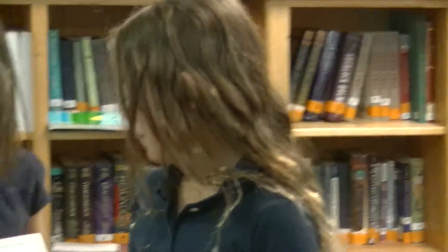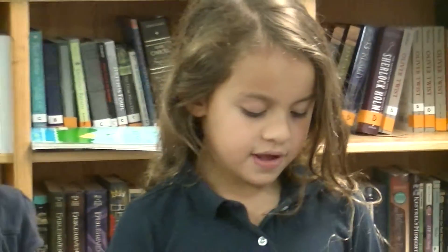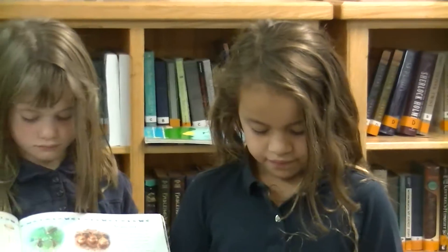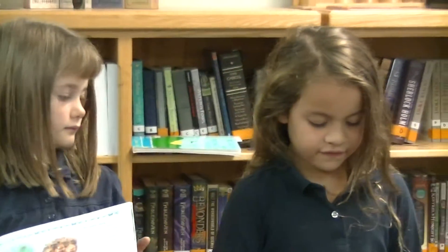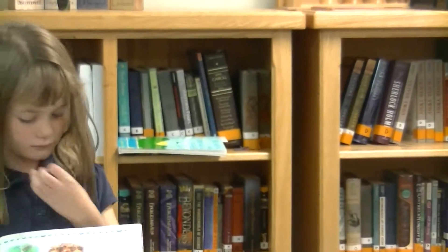And I also learned about the weaver ants. They work as a team to build a nest. Some ants hold together the edges of the leaves, and the others bind them together to lay their edge to the leaf. And they use larva.